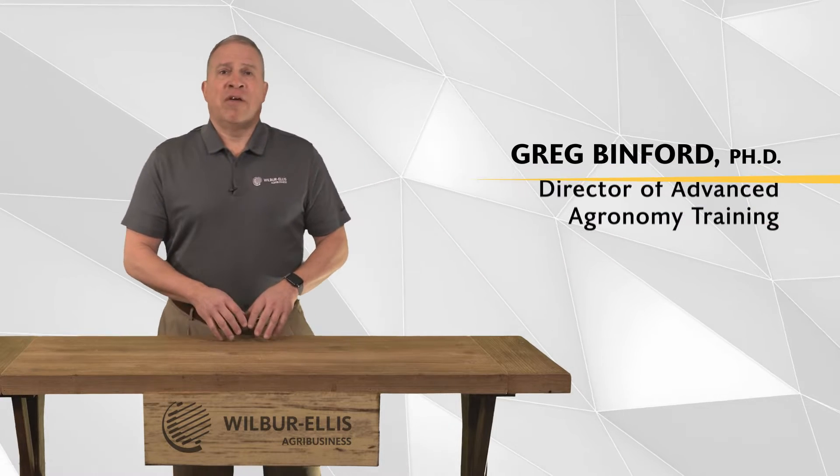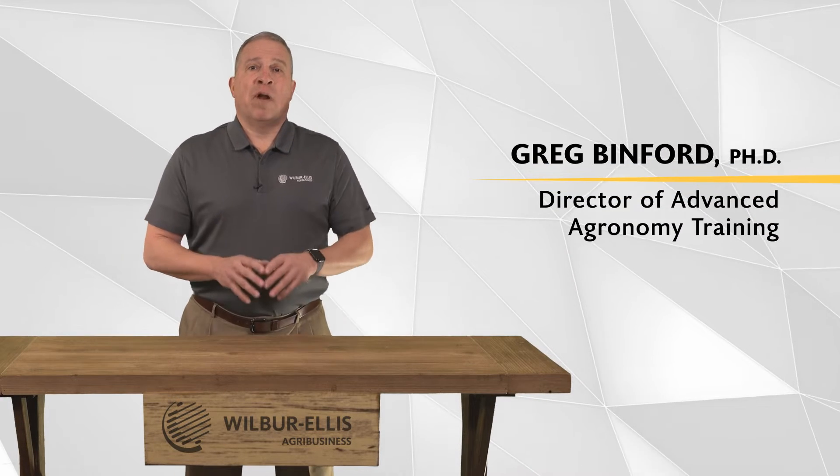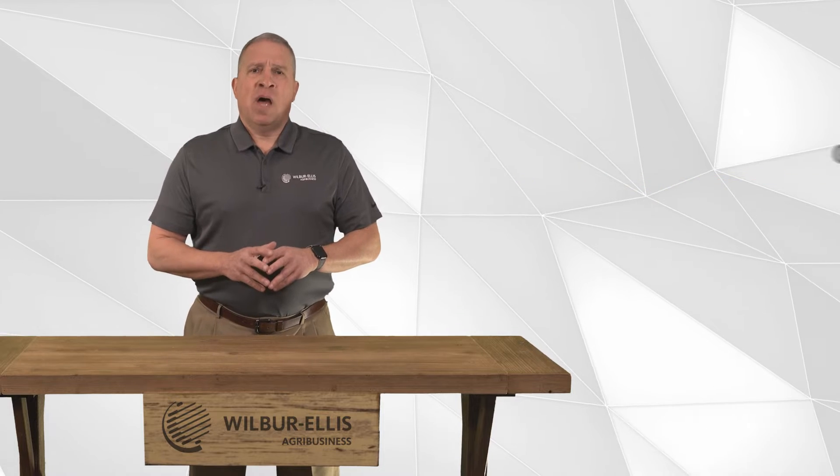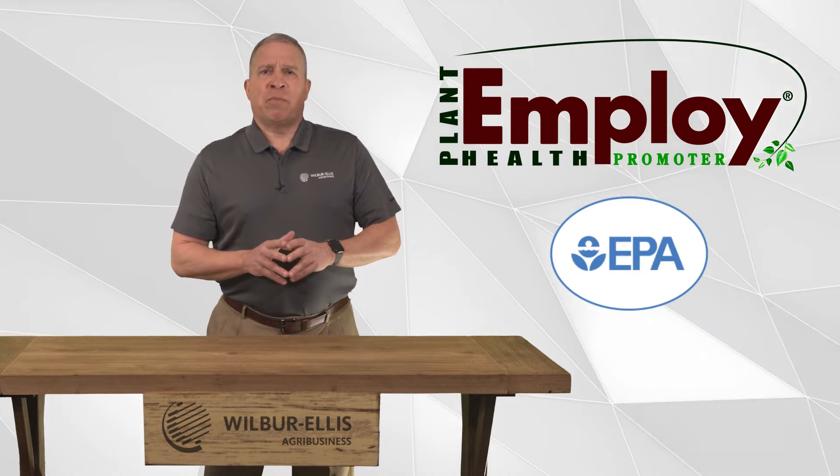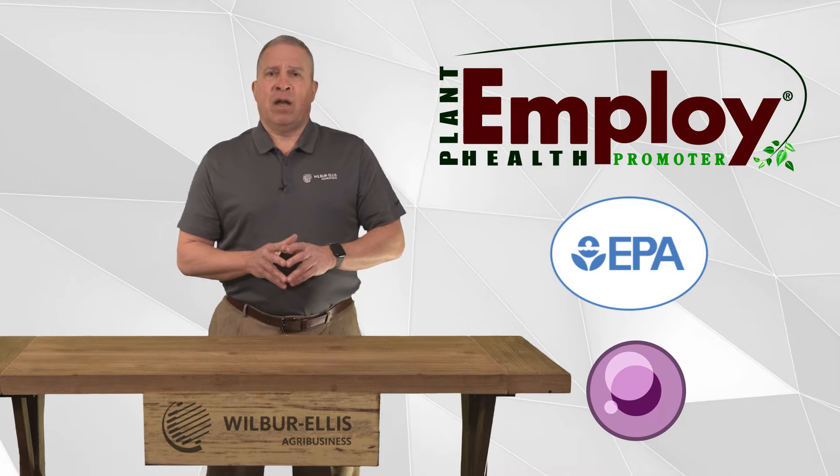Hi, I'm Greg Benford, the director of advanced agronomy training at Wilbur Ellis. In this two-minute video, I'd like to introduce you to EMPLOY, which is an EPA registered product that utilizes Harpen protein technology.